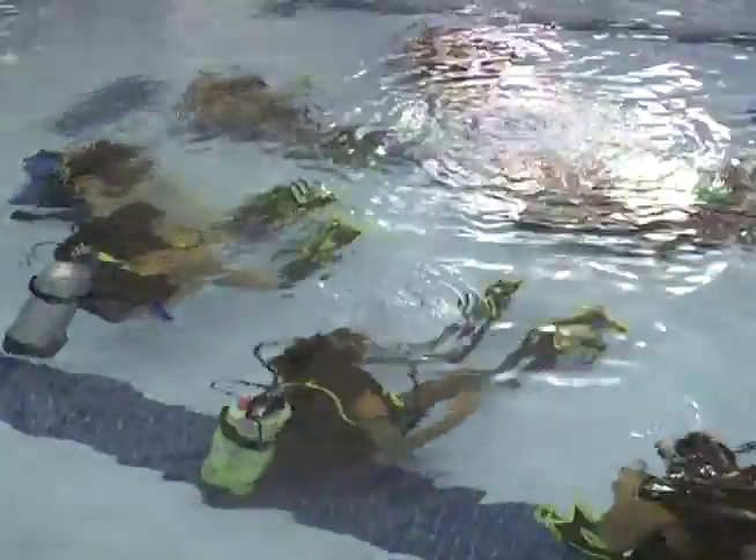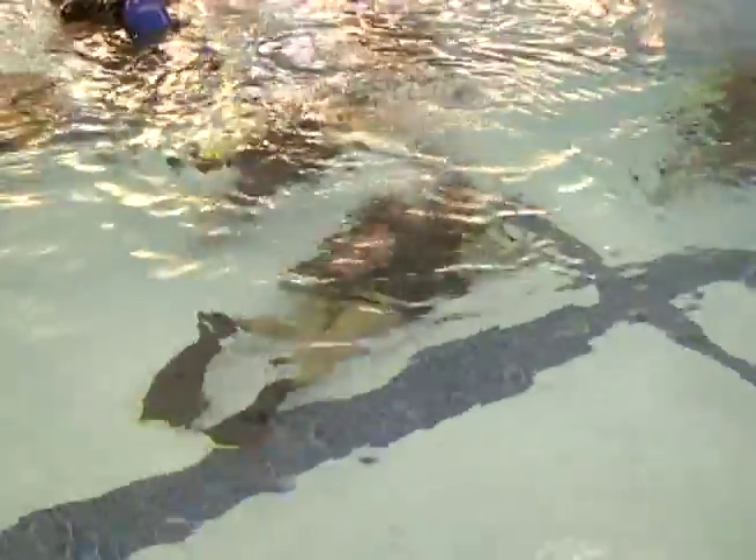Right now we have a class underwater here in Jersey City with Discover Scuba. As you can see, they've been underwater for quite some time, practicing scuba techniques and scuba safety. They're going to move from the shallow end down to the deep end and spend about 45 minutes underwater.